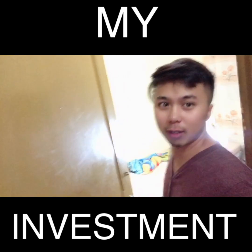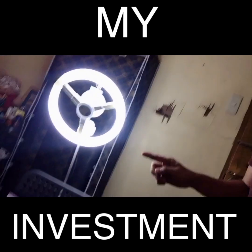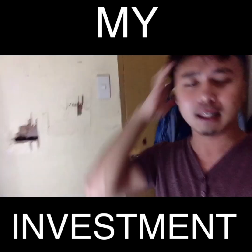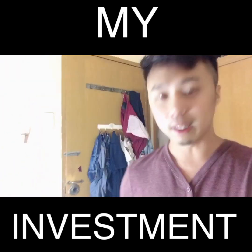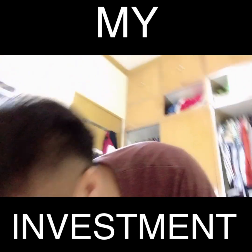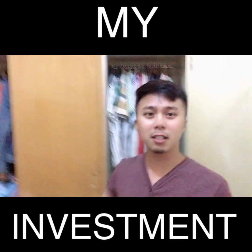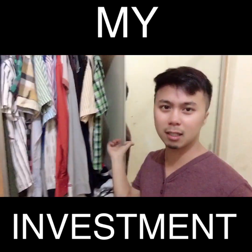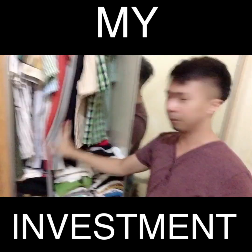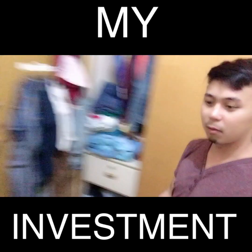Kanina nagshoot kasi ako. So kung mapapansin nyo, meron akong DIY ring light. Gumawa na lang ako ng ring light kesa bumili ng mamahaling ring light. This is my cabinet — may salamin siya, nakabukas lang lagi kasi ang hirap buksan. So ito yung mga damit ko, makalat siya actually. Tapos, dito naman yung mga shoes ko.